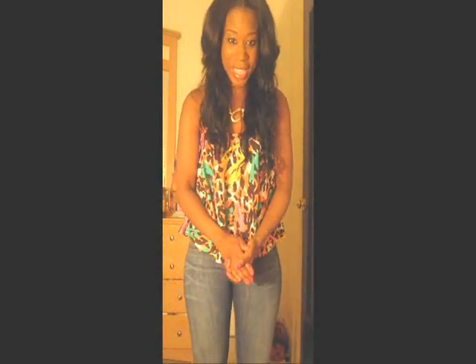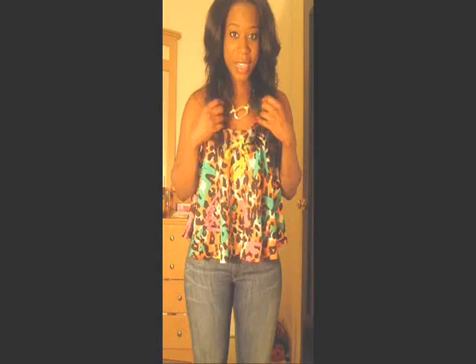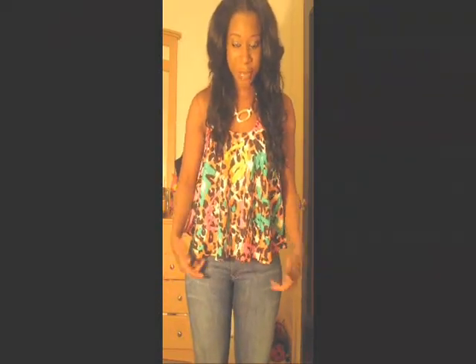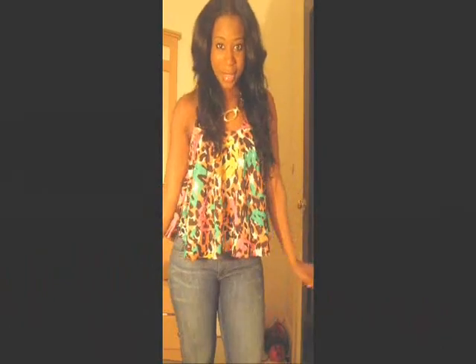Hey guys, it's your girl Lili with a simple outfit of the day for spring and summer. I'm wearing this flowy colorful top. It has teal, orange, pink, yellow, white, and black in it, and it's short in the front and gets longer towards the back.